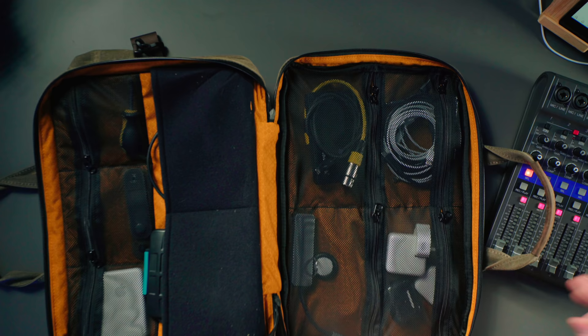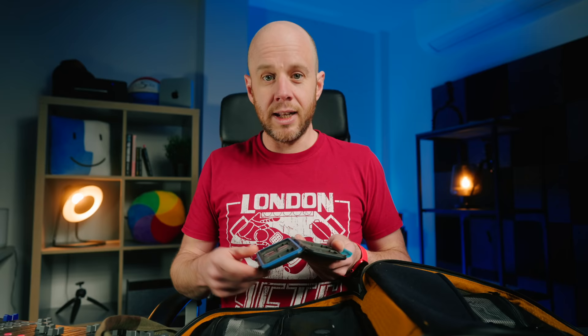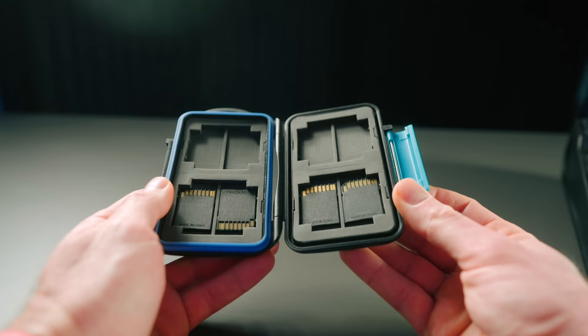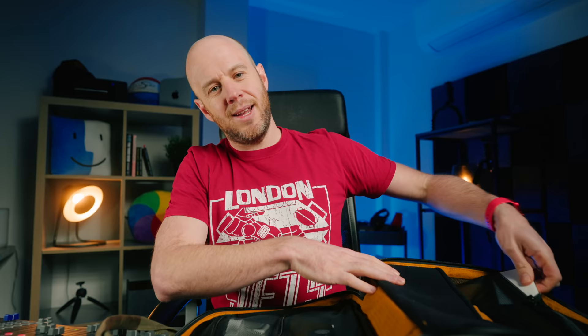Back into that big compartment at the front of the bag — as you can see there is so much space in here. First: memory cards. As a video creator I get through loads of memory cards every single week, and I store them in this waterproof, damage-proof hard case. I shoot on SD cards — specifically 64GB Extreme Pro cards. The reason I use 64GB only is it prevents me from putting too much footage onto one card, so I don't end up shooting three or four videos on the same card and then losing all those videos if I lose the card. I like spreading them across different cards.